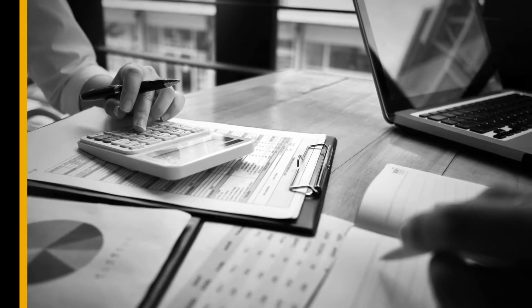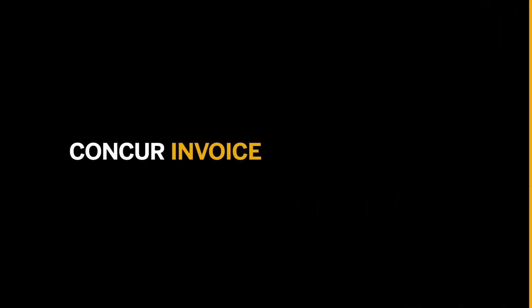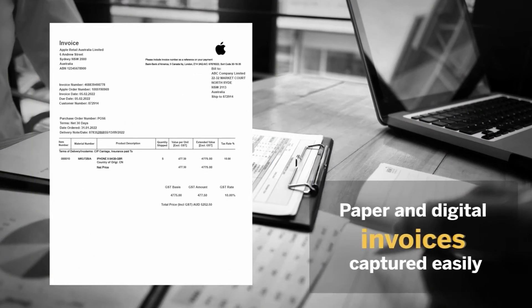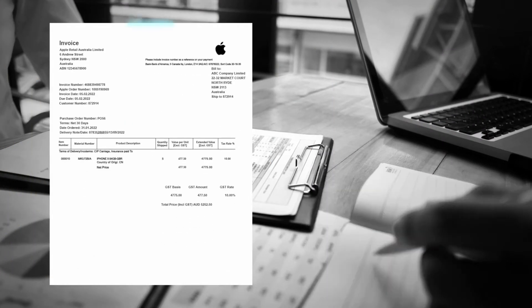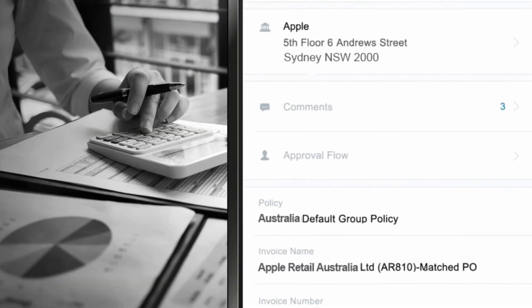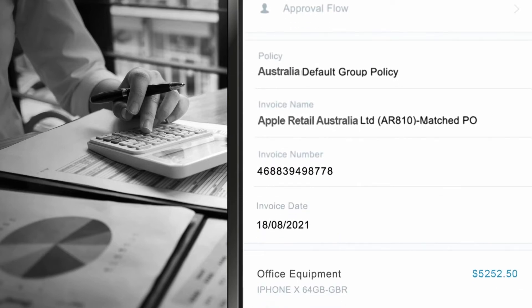Digitise your AP process and manage invoices from anywhere with Concur Invoice. Capturing paper and digital invoices is easy. Using AI and human validation, Concur Invoice accurately keys all relevant details, saving you precious time.